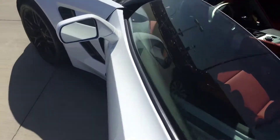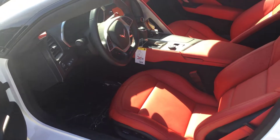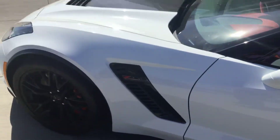With Adrenaline Red leather seats, definitely can't go wrong with that look. Not sure if you know this or not, but the Adrenaline Red is the most popular leather interior on the Corvettes.